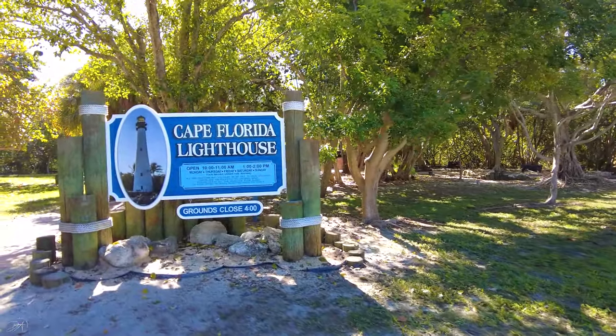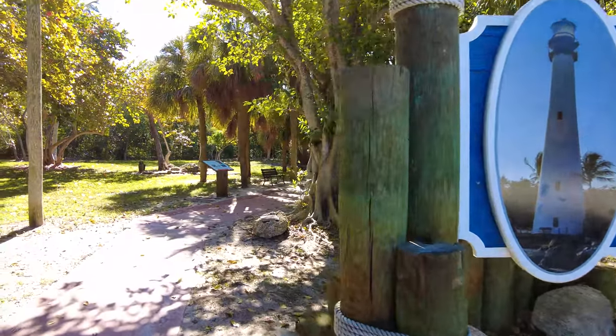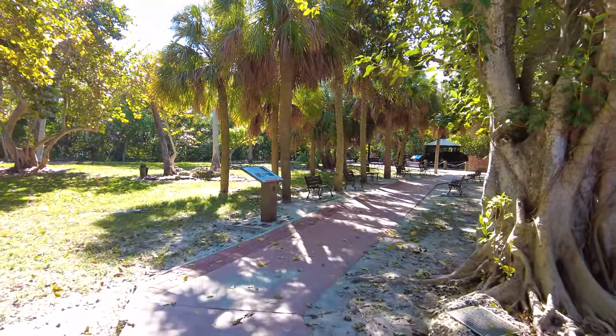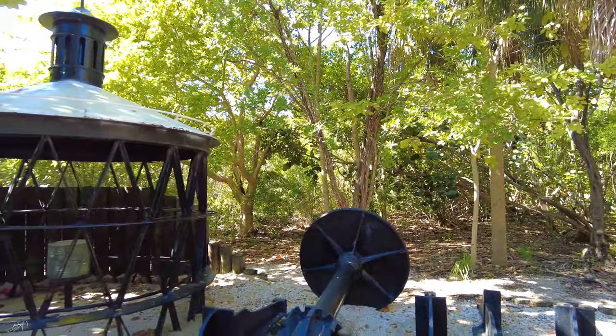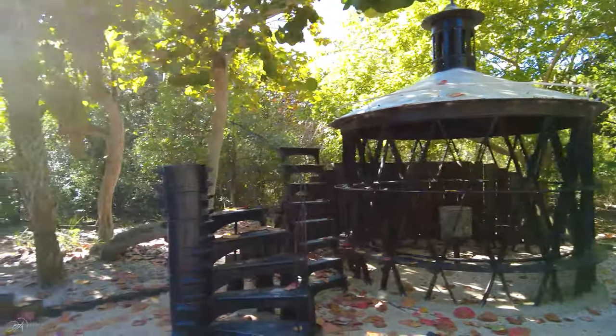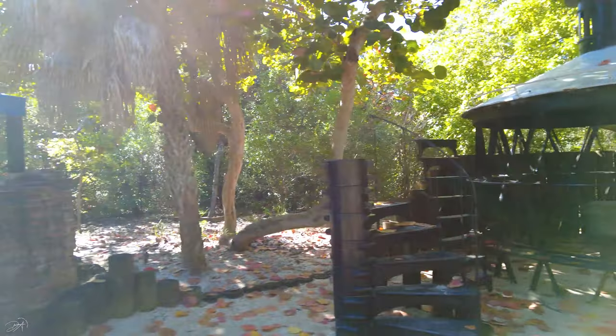Hey, what's up guys, welcome back to my channel. Today I am at the Cape Florida lighthouse, which is located at Key Biscayne in Miami-Dade County, state of Florida. This place might seem like a tropical paradise located somewhere far away from any city, but to be honest it took me only 25 minutes drive from downtown Miami — imagine that.